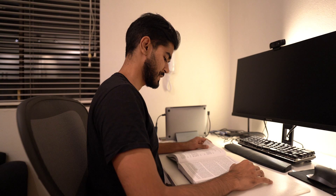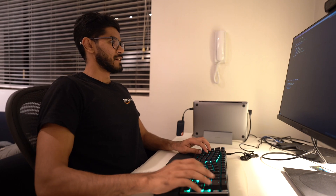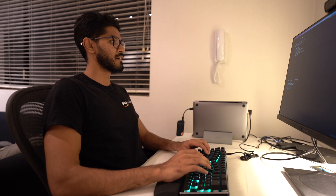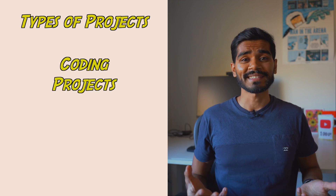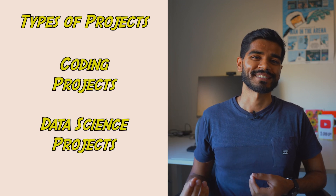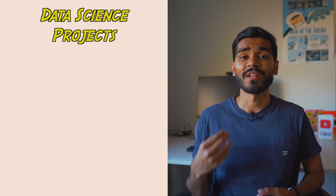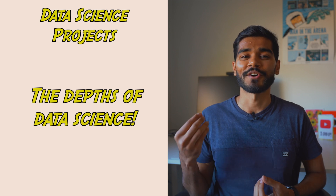Reading data science theory can get boring very fast. Doing data science projects, on the other hand, is the best way to apply the theory and learn faster. So there are two types of projects you can do: coding projects and data science projects. Coding projects will help you learn the ins and outs of Python, while data science projects will help you learn the details of the different aspects of data science.